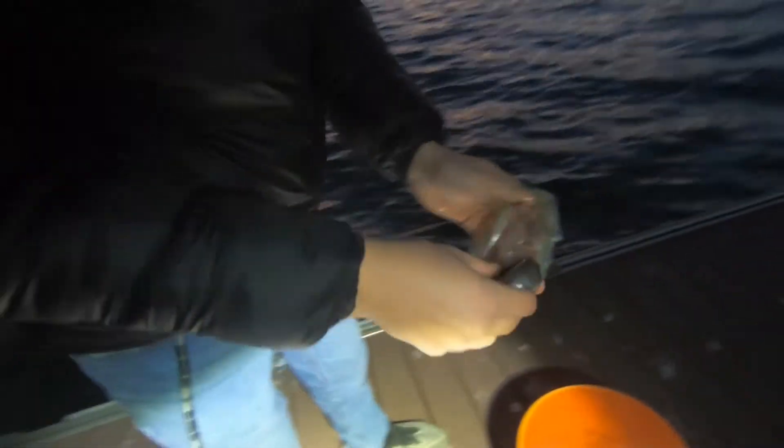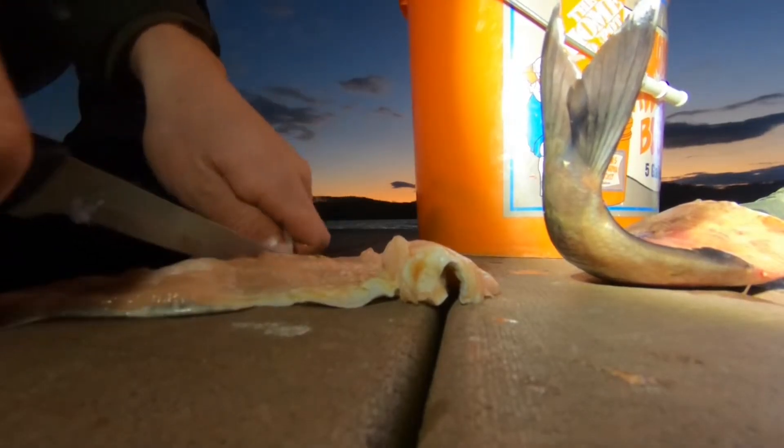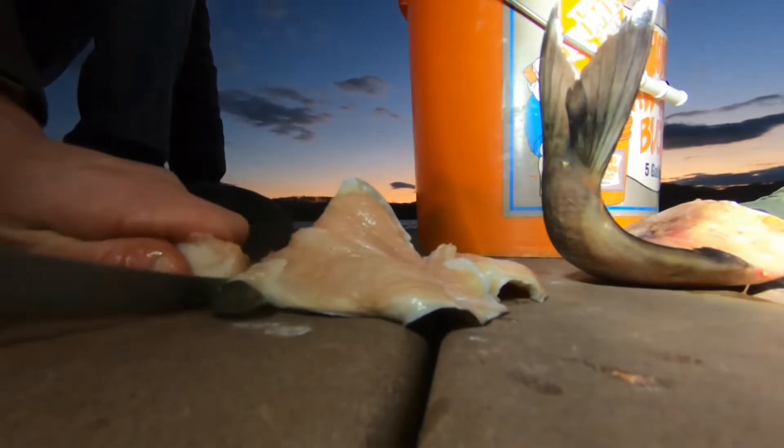Here's that old blue catfish — probably about seven, maybe eight months old. We caught this in the bay this summer and it just sat around in the freezer. I hadn't wanted to eat it anymore, so let's go. That's a strip of catfish we'll send out.